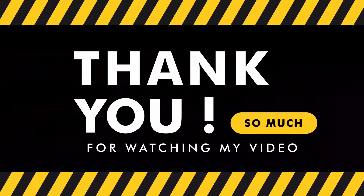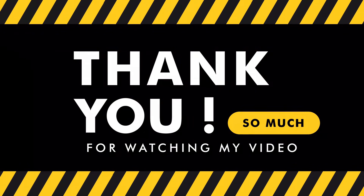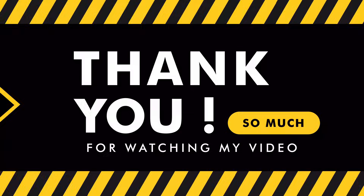If you enjoyed this video, please don't forget to give it a thumbs up and subscribe to our channel for more exciting tech news and updates. Thanks for watching, and we'll see you in the next one.